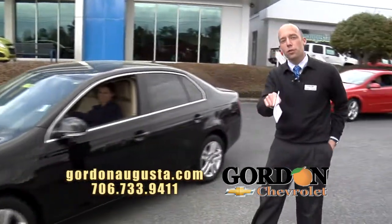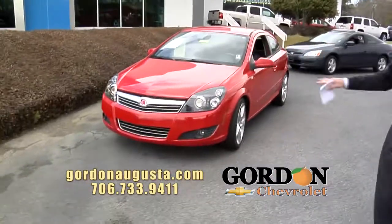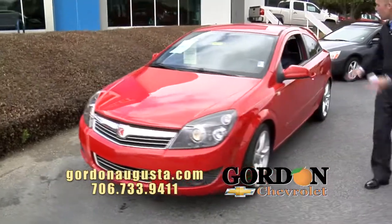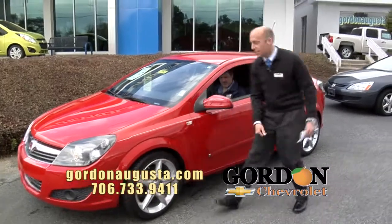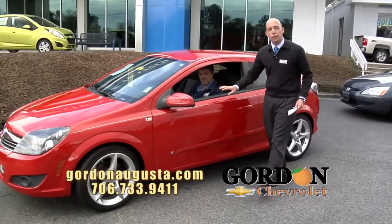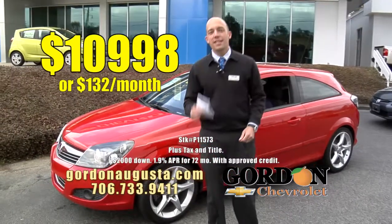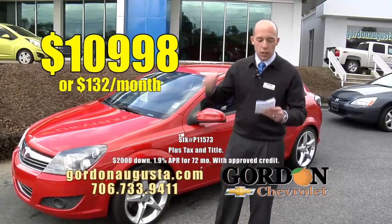Coming up behind that, another recent one we got in. 2008 Saturn Astra. The Astra is a really unique car. It's got a great hatchback design to it. Look at the touring tires and wheels on this thing. All the power options you're looking for. Again, near 40 miles per gallon on this car at $10,998 or $132 a month. Low price, low payment.